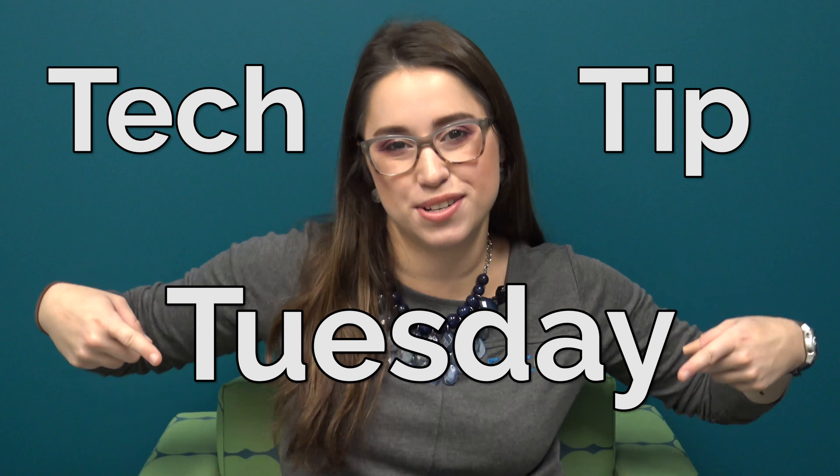Hi, I'm Dani from FCCU and welcome to another Tech Tip Tuesday, where we show you how to use our technology at FCCU as well as some advice on how to stay safe in the digital world.